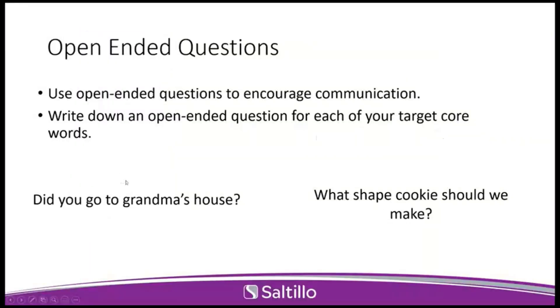Once you've picked out some core words to target, the next step is thinking about open-ended questions. We know open-ended questions really do encourage communication — they encourage the AAC learner and the other communication partners to communicate what they want to communicate. Having those open-ended questions written down helps you think about what we are going to target and helps encourage that AAC learner to use those words. The biggest thing with open-ended questions is they require more than just a yes-and-no answer. If we're doing a lot of yes-no questions, which happens a lot, we get into a rhythm — but if we start asking open-ended questions, it opens the doors for more ideas and more responses.